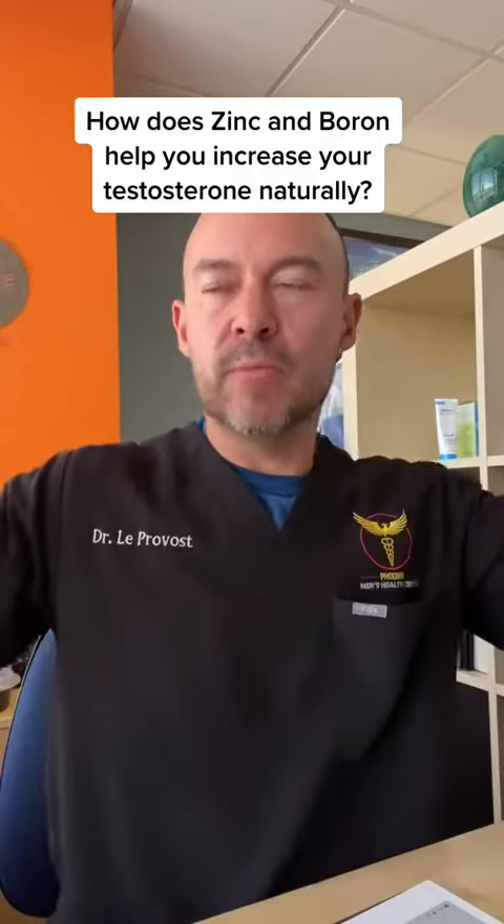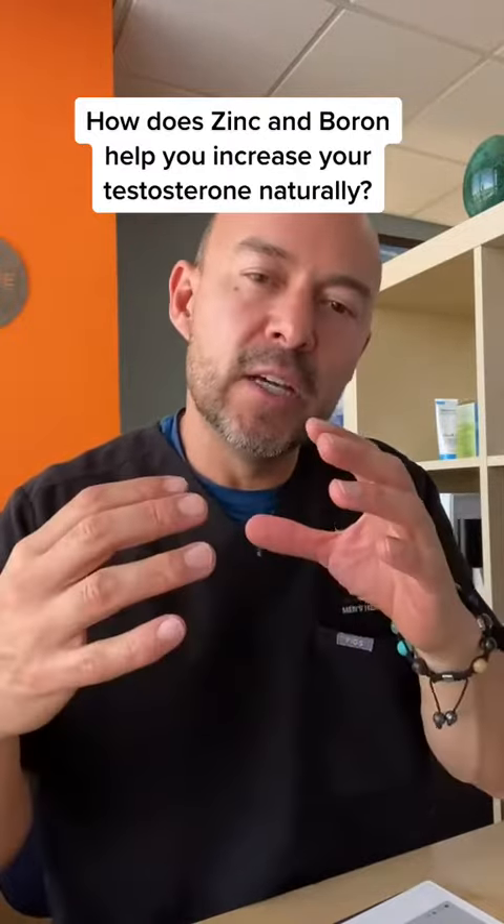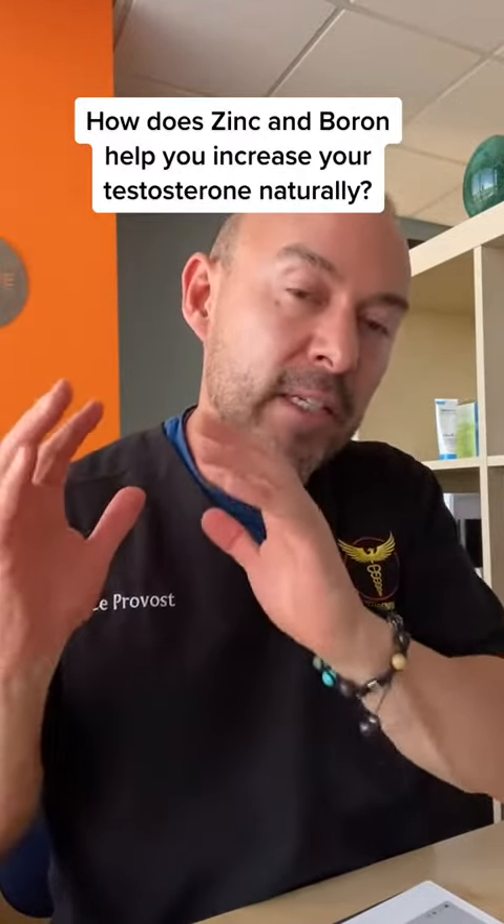Basically, as we're making this testosterone, how do we get the most out of it? That's where some of these minerals are going to come in to help you try to maintain a higher free testosterone level.